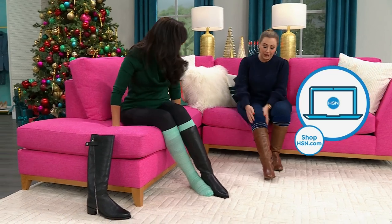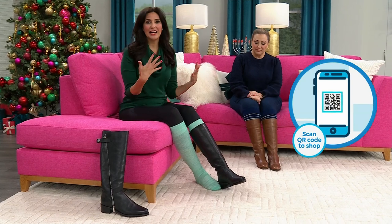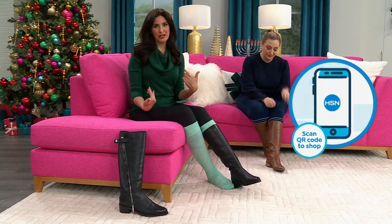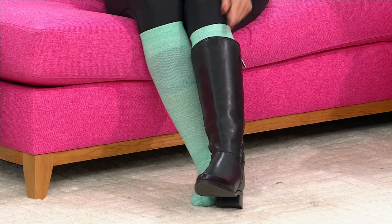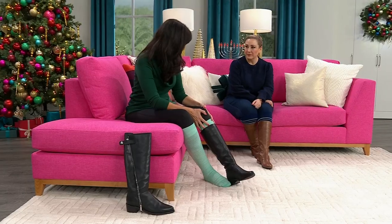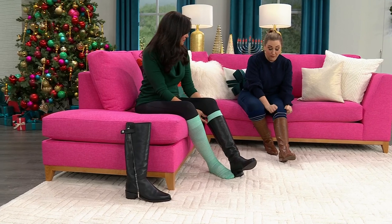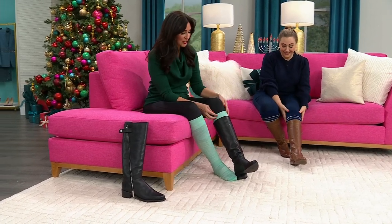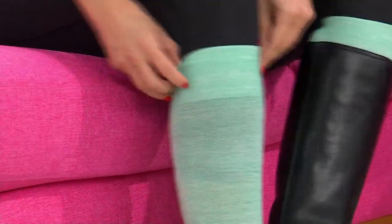I've gotten lots of compliments on how cute they are. It's fun to style them — I matched mine to my outfit, pop it out of a boot especially in winter for a little fun and style. You know they sell boot cuffs for $40 just to add style when coming out of boots. With these, you have something that's also genuinely beneficial for your feet.